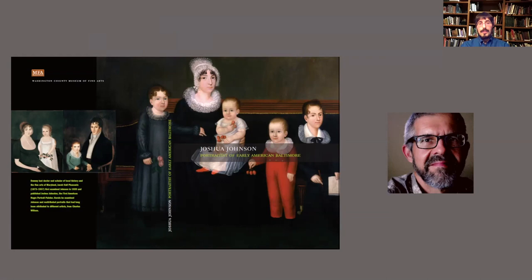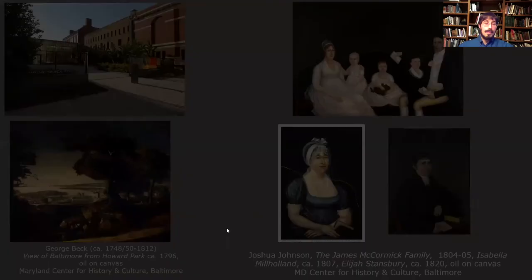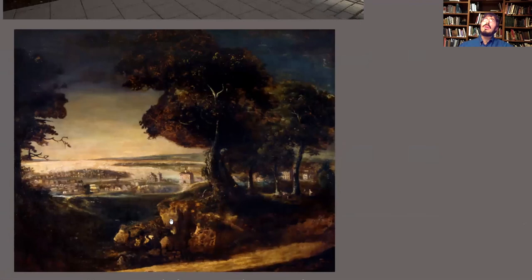Another question: will you include any artists other than Johnson? Yes — we're going to have a selection of contemporaries of Joshua Johnson. That includes artists like Frederick Kemmelmeyer and a really lovely portrait of a girl by an unknown artist. Maryland Center for History and Culture is going to loan their George Beck landscape as well. At the moment it's probably at least 12 works by other artists.